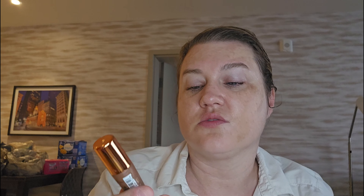Even though this doesn't really smell — I've come to realize that it doesn't smell — this is the Essence Coffee to Glow Eye Serum. It has coffee in it, but it doesn't smell. After using it many times, I was really trying to get it to smell.